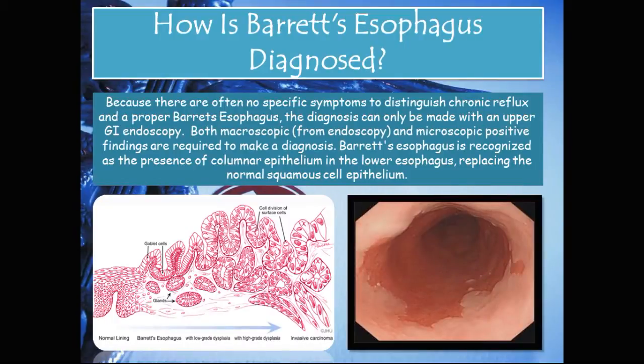How is Barrett's esophagus diagnosed? Because there are often no specific symptoms to distinguish chronic reflux from Barrett's esophagus, the diagnosis can only be made with an upper GI endoscopy. Both macroscopic findings from endoscopy and microscopic positive findings are required. Barrett's esophagus is recognized as the presence of columnar epithelium in the lower esophagus replacing normal squamous cell epithelium. In the picture on the right you can see what a gastroenterologist would observe — normal squamous epithelium above, and columnar epithelium lining the distal esophagus below.